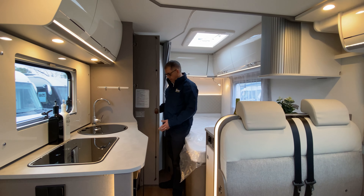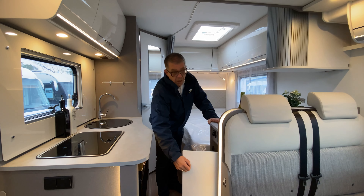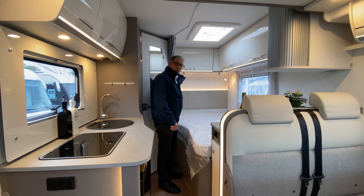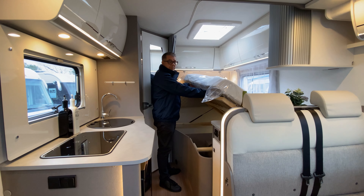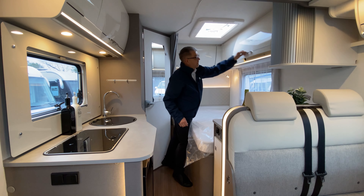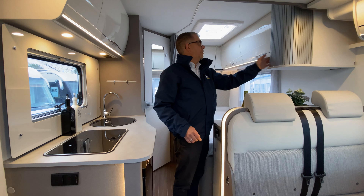Now we're in the bedroom area, let me show you some of its features. On the right here we have a full size hanging wardrobe with space underneath as well. To the left at the foot of the bed a large cupboard, your Truma heating controls and your full electrical panel. The bed itself is a full-size French bed that lifts with access to the rear garage, so you don't have to go outside in wet weather — and also access to your water tanks. Around the outside, as you can see, large cupboards with LED strip lights underneath. Very spacious.